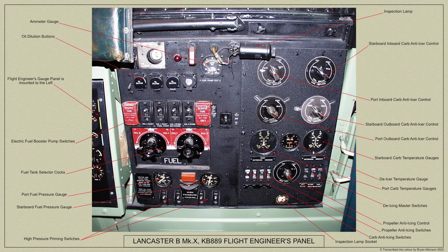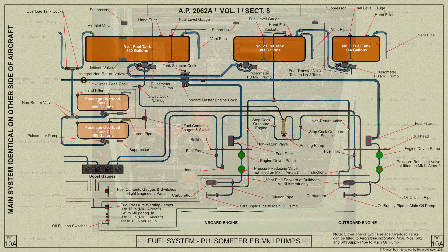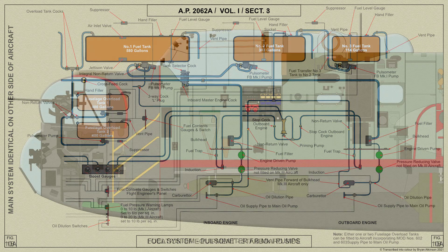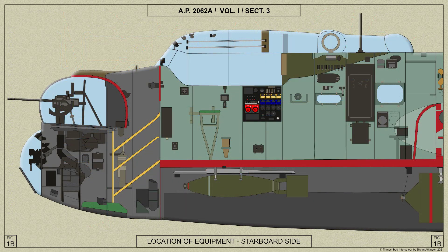We'll now look at KB 889's main flight engineer's panel. Moving on, with all Lancasters the flight engineer is also responsible for the fuel cross-feed cock that is mounted on the floor just forward of the front spar, with the control handle visible through the front spar cover. The flight engineer would also use the electrical services panel, which is mounted on the starboard side of the fuselage just forward of the front spar.